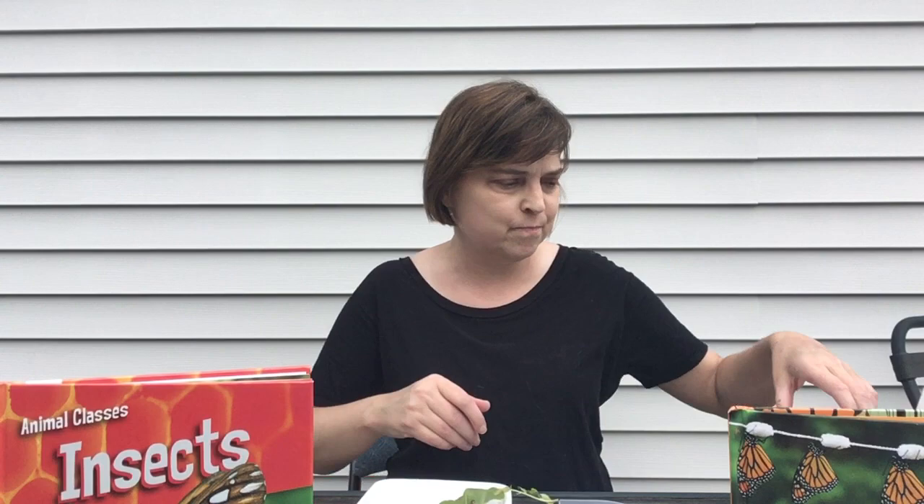Hi everybody, this is Miss Amy from the North County Branch Library with you for today's Steam Wednesday video. Today we're going to be playing a game called Good Bug or Bad Bug, and we're going to talk about why some bugs are beneficial — meaning they do something good for our garden or for the earth. So let's get started with that game.